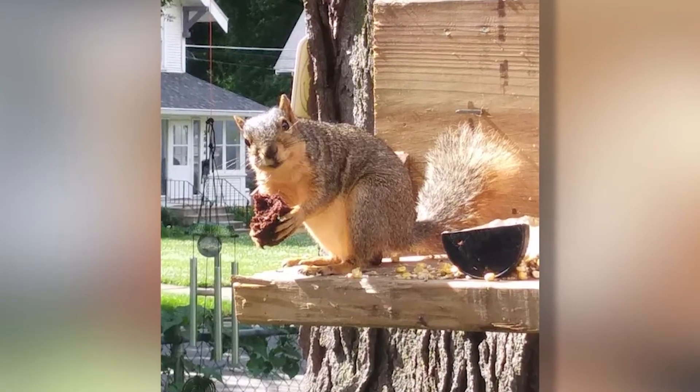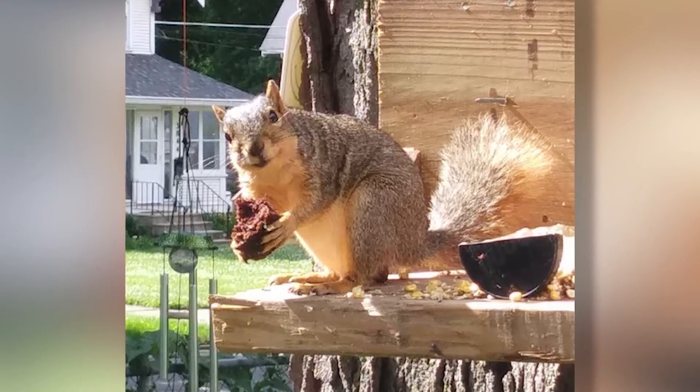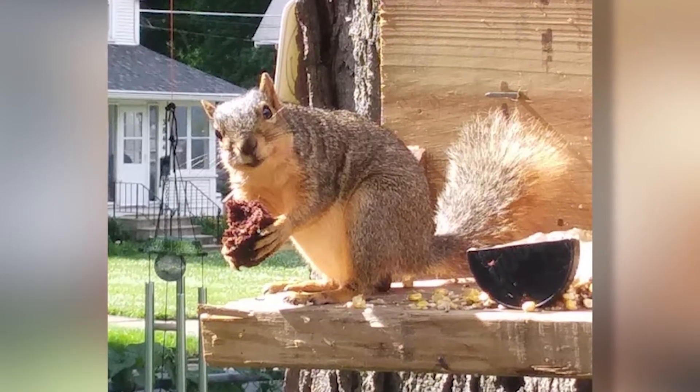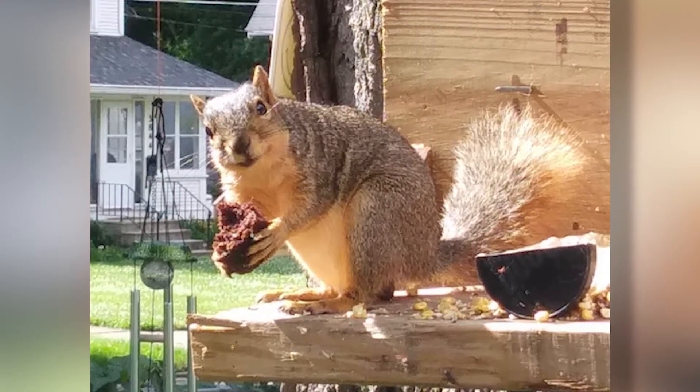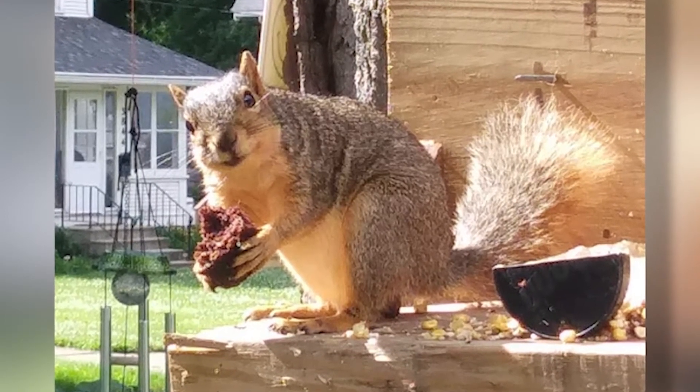Marlena and Denny Young of Des Moines have been spending a lot of time in their yard, and they've made a friend. This is Bob the Squirrel, and he is said to love peanuts and chocolate cake. With treats like that, Bob will probably stick around for quite a while.